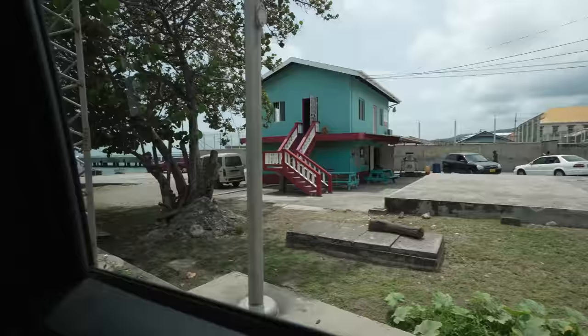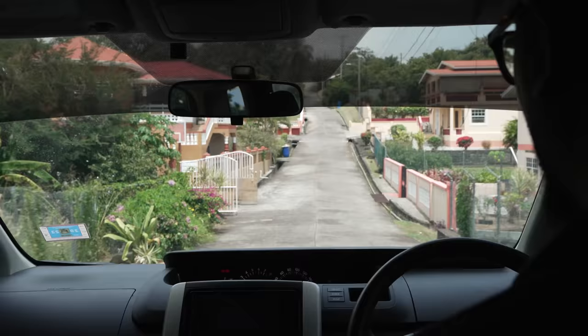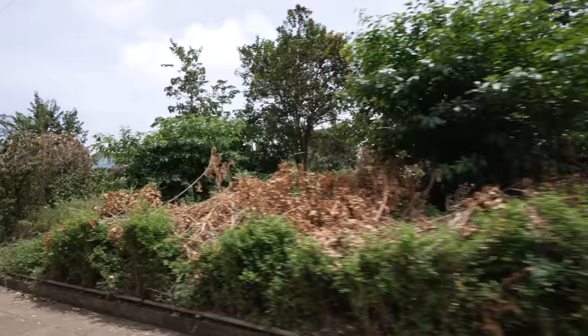Ready, Nate? Yeah man, I'm ready. Let's go. After about a five-minute drive over here, it's hot now. Grenada getting sticky icky. Whoo, it's hot.